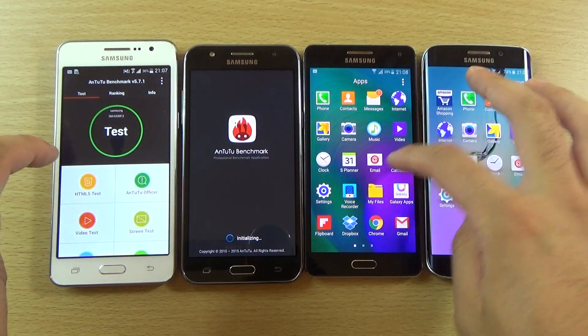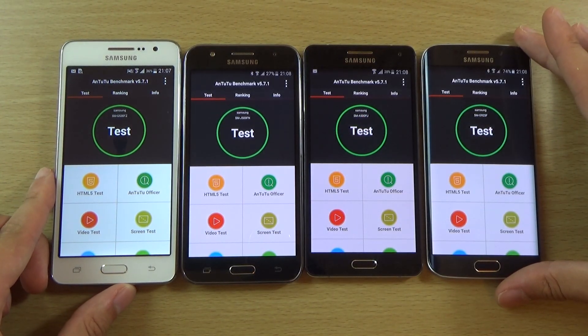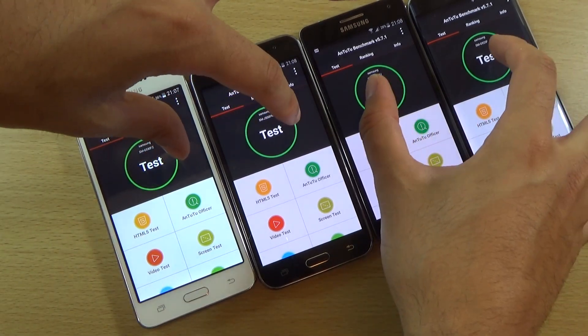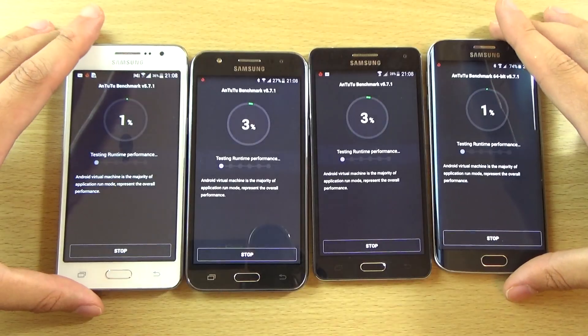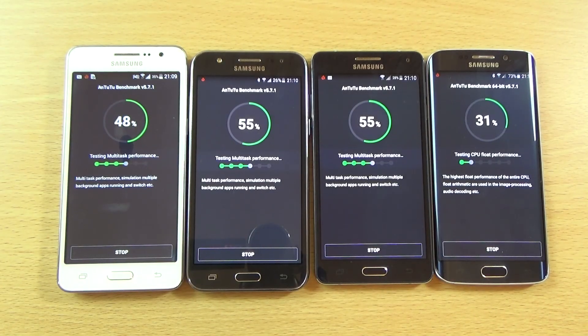So we do have Antutu on all of them. We're going to run through this quite quickly so as not to make the video go on for too long. 3, 2, 1, let's go. I'm just going to fast forward the video a little bit here until we get to the midway point. So we are coming to the midway point and it looks like the S6 is being really lazy here, but I think it's because it's doing the 64-bit version of it. And these ones are obviously doing the 32-bit versions. You can see that basically the A5 and the J5 seem to be neck and neck here.